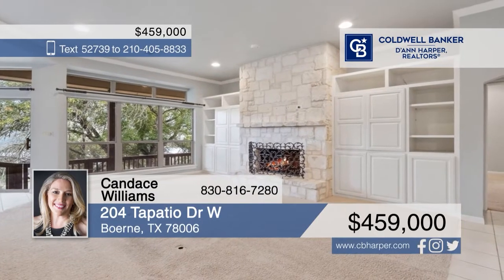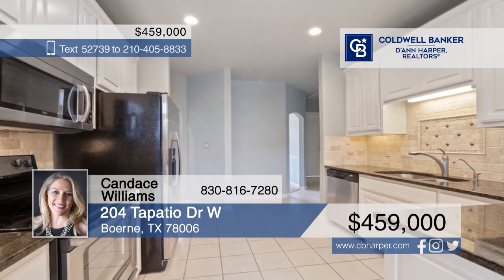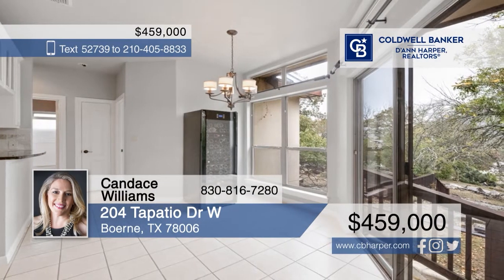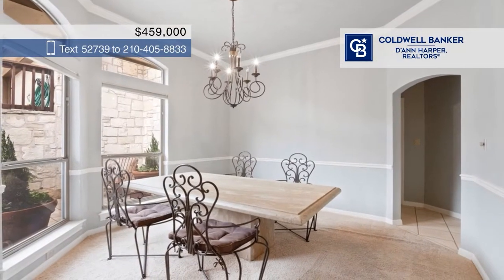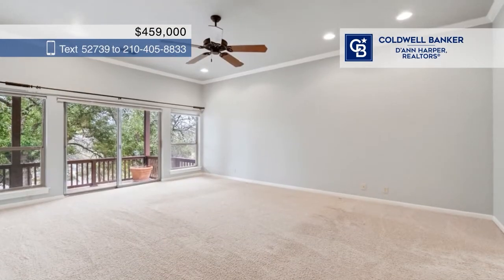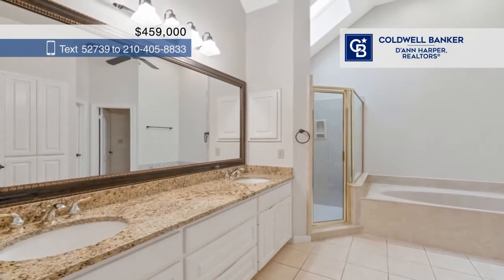Welcome to your new home. Step into this fabulous home and be dazzled by how the natural light pours through the floor-to-ceiling windows. The living room features a fantastic stone fireplace perfect for winter. On both sides of the fireplace, there are lovely built-in shelves. The kitchen features a beautiful tiled backsplash, wonderful granite countertops, stainless steel appliances, and an electric stovetop.